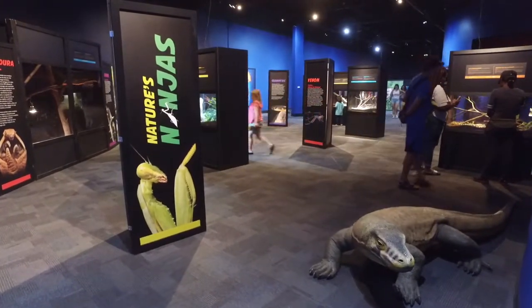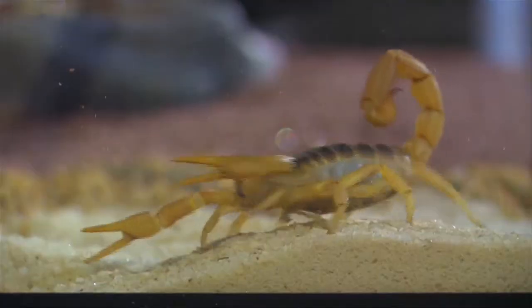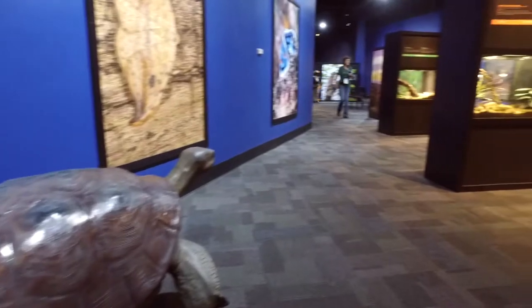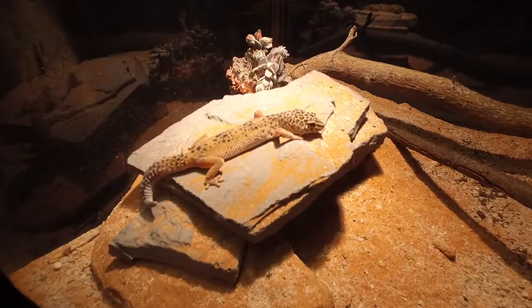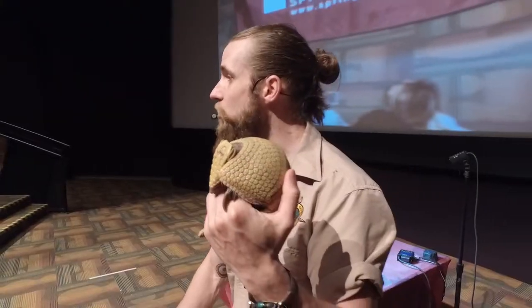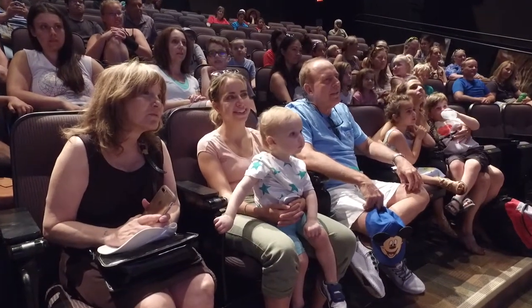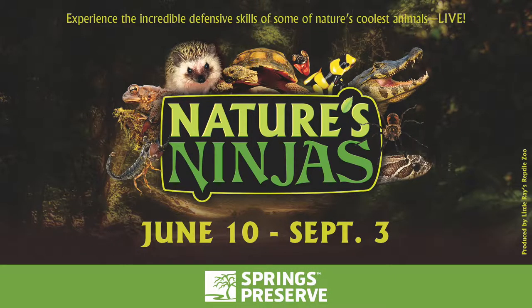Discover the incredible defensive skills of some of nature's coolest animals, live at Nature's Ninjas, the Springs Preserve's newest traveling exhibit. From hedgehogs to scorpions, and tarantulas to poison dart frogs, you'll experience incredible hands-on interaction with some of nature's most misunderstood animals, and uncover how these amazing creatures defend themselves against predators. The fun continues with a live animal show, Nature's Ninjas Live, held daily inside the Big Springs Theater. You'll learn from zookeepers how these ninjas use their special skill sets to hunt and protect themselves in the wild. The exhibit and show are free for members or with general admission — it's your coolest ticket to escape the heat.